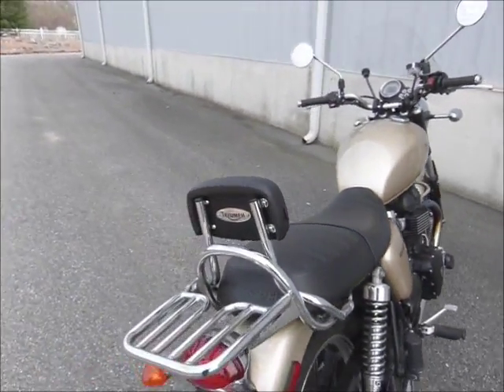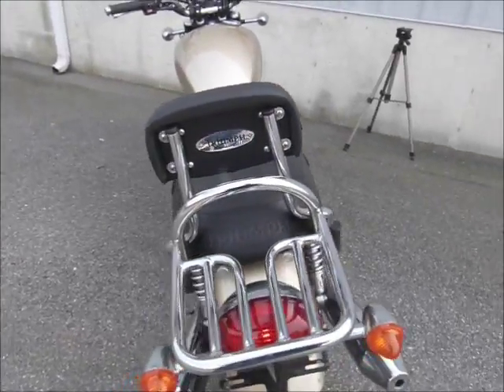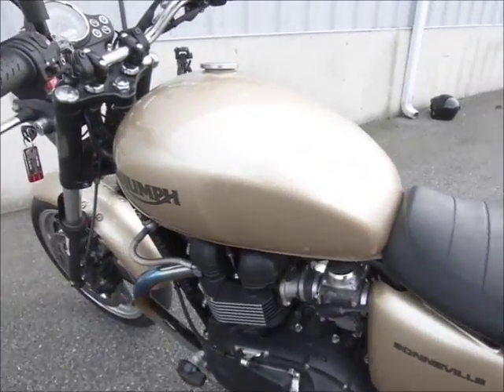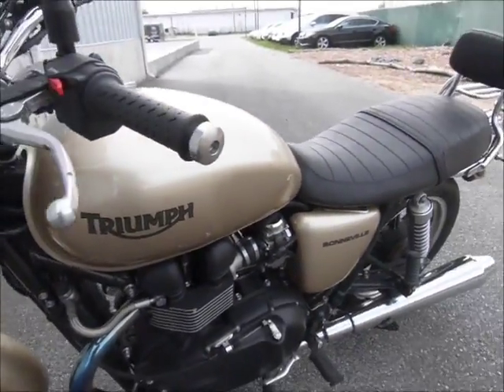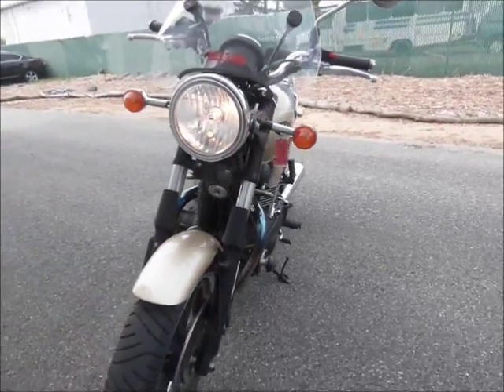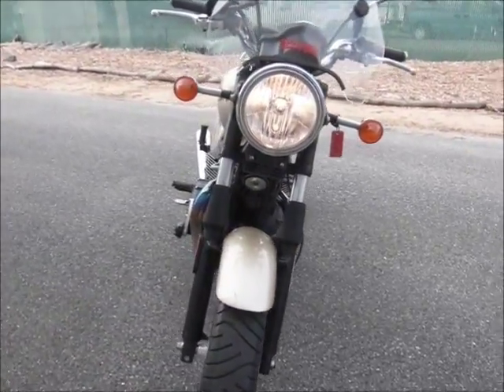Nice passenger backrest and rear rack. This bike has about 9,000 miles on it and they're just a blast to drive. I have a Triumph Scrambler that I love to ride — very similar to this bike.